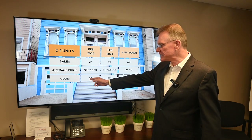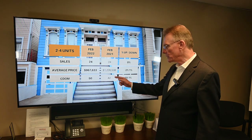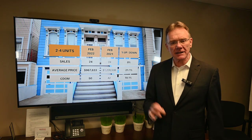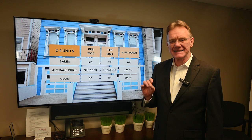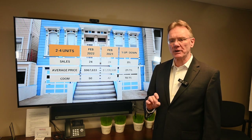On average they were selling in 50 days, a slight increase from last year where they were selling in 42 days. An interesting note is that sellers were getting 100% of their list price on average.